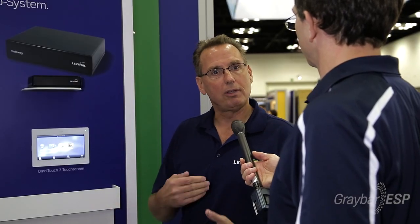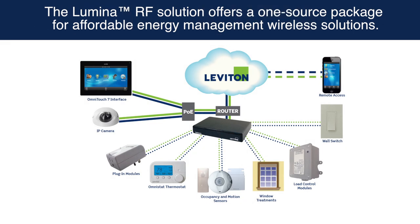So it's an energy management system that can control lights, thermostats, and load control modules for outdoor signage, compressors, or pumps.